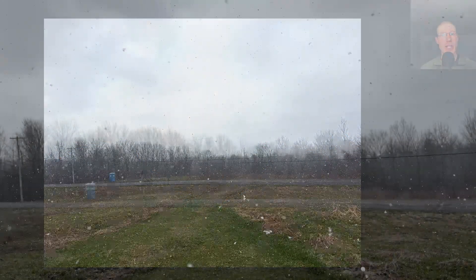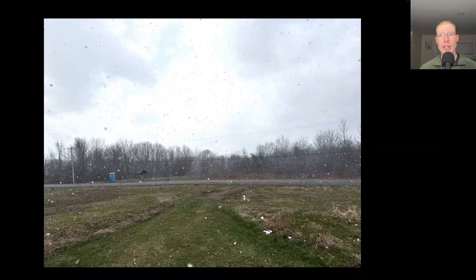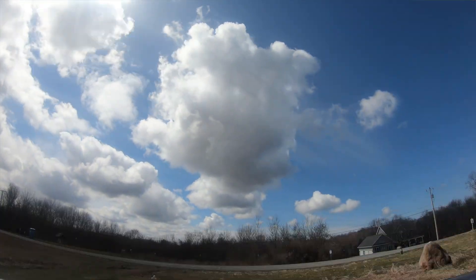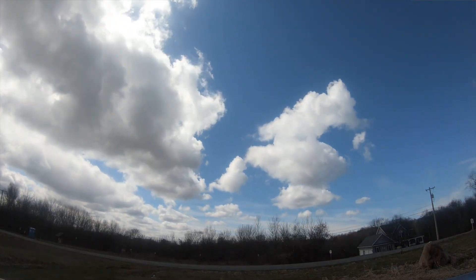That lake effect snow eventually shifted to cover us, and it snowed for about 45 minutes. Afterwards the sun came back out, and by the afternoon it was mostly sunny, but those cold northwesterly winds continued the rest of the day, so the flight was kind of slow overall.